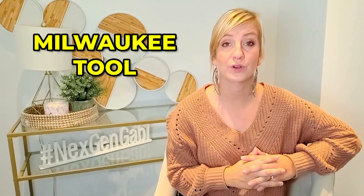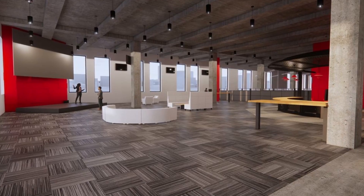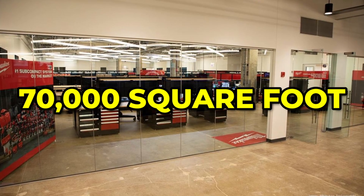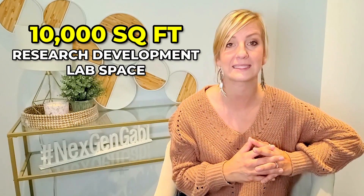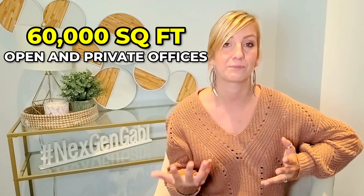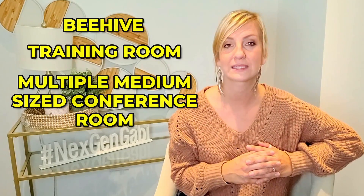The pioneering job site solutions maker Milwaukee Tool, through the construction firm Skender, completed their engineering, design, and innovation space in Chicago's Old Post Office in the first week of May. This is a 70,000 square foot space on the third floor of the South Building, with 10,000 square feet of research and development lab space and 60,000 square feet of open and private offices. It also includes a large collaboration space called Beehive, as well as a training room and multiple mid-sized conference rooms. The lab space is for Milwaukee's engineers to develop innovative ways to solve problems that make the brand and its users safer and more productive.